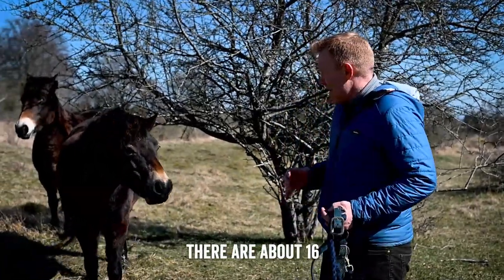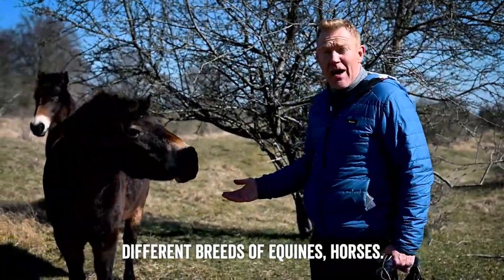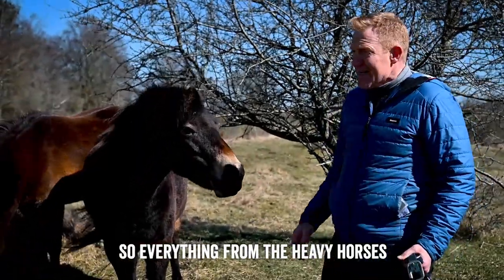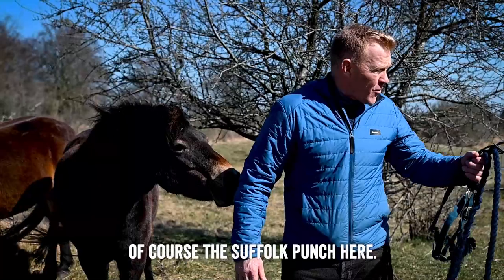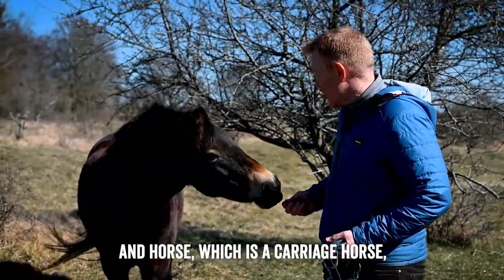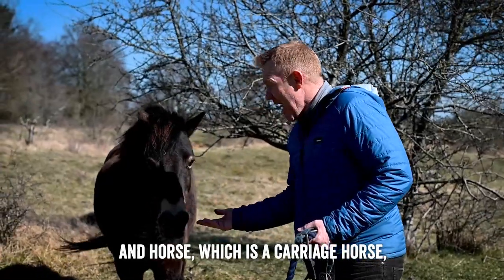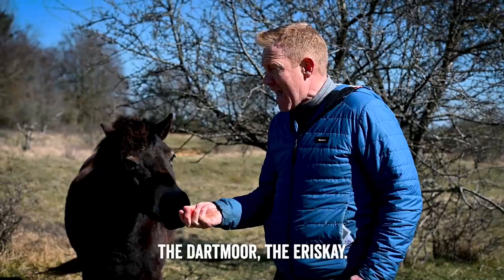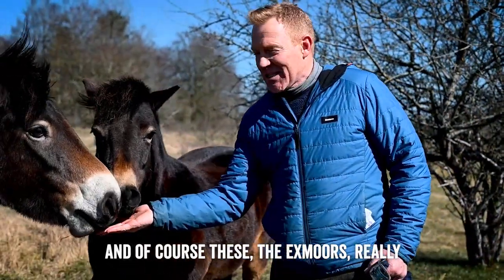On the Rare Breed Survival Trust list, there are about 16 different breeds of equines — horses. So everything from the heavy horses like the Clydesdale, the Shire, and of course the Suffolk Punch here. Then you've got the Hackney Pony and Horse, which is a carriage horse. And then the hardy breeds like the Fell, the Dartmoor, the Eriskay, and of course these — the Exmoors.